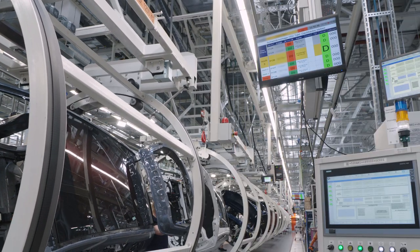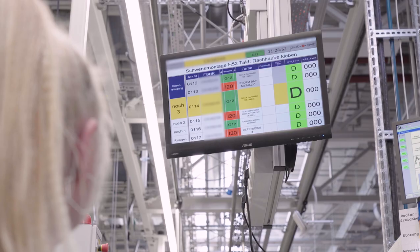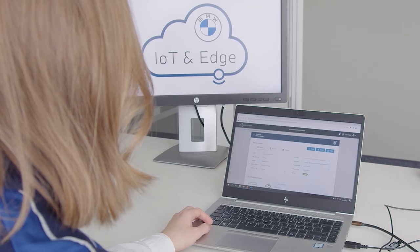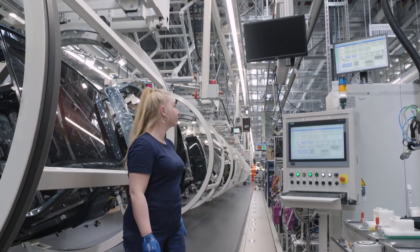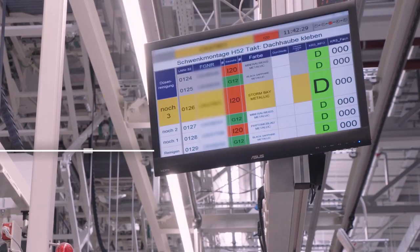Here in the assembly, the Edge ecosystem runs this worker information system. The screen gives the technician instructions as to which part needs to be assembled next. The IPCs are managed remotely via the Edge Store, the user interface of the Edge ecosystem. If one IPC fails, its configuration can be transferred with one click from a digital twin in the cloud to the replacement device on the ground.